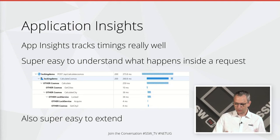Because we're talking about Azure Cosmos, we'll use Azure Application Insights, which tracks timings really nicely. It's really easy to understand what happens inside requests. As you'll see in the screenshot, it's really easy to see that we've got one request, and inside that there's another request, and then inside that there's some other requests. You've got a nice Gantt chart of how long each piece of the process takes.